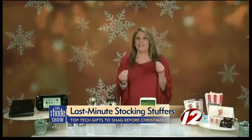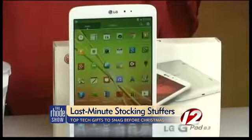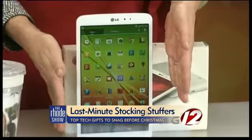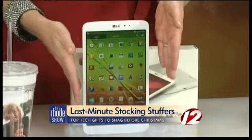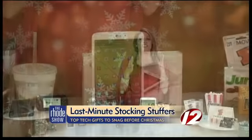If you're still struggling with what to get somebody, tablets are right at the top of the list. I like this one from LG — it's the LG G-Pad 8.3. Slim and trim, it would fit perfectly in the palm of your hand, weighs less than a pound, full high-definition graphics, and definitely what everybody's looking for on their list.